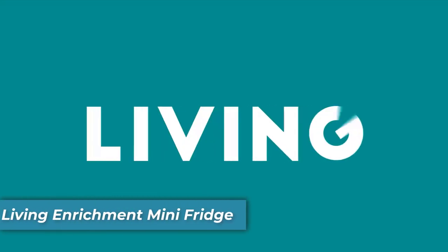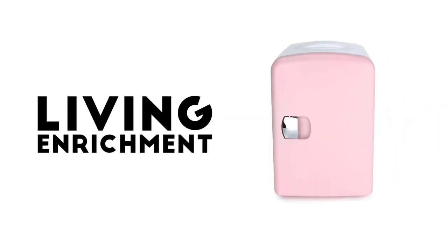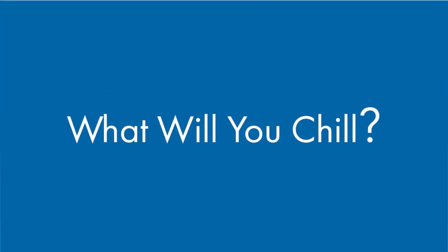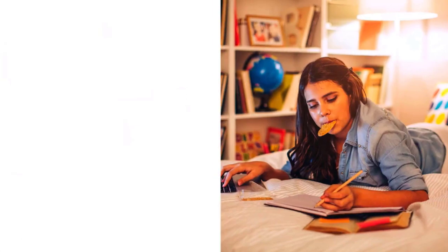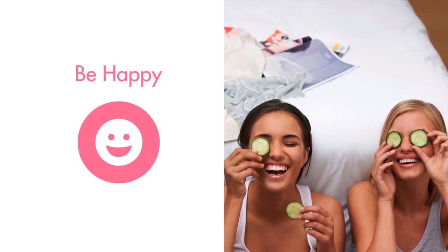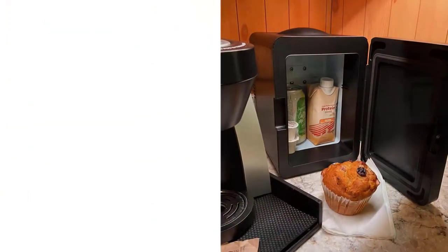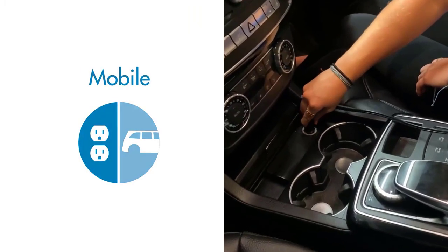Number 7 is the Living Enrichment Mini Fridge. Experience the perfect blend of convenience and functionality, designed to keep your refreshments at the optimal temperature whether you're at home or on the move. With this mini fridge, you have the power to cool down your products by 15 to 20 degrees Celsius or warm them up to 55°C based on your ambient room temperature. It comes equipped with AC and DC power dual modes, making it adaptable to various scenarios — whether you're at home, in the office, or on a road trip.